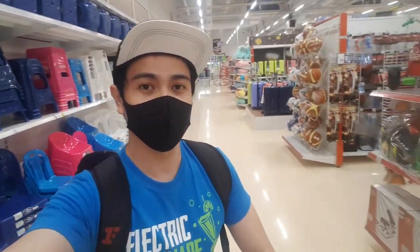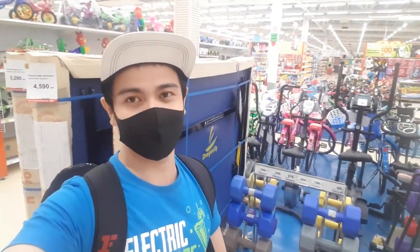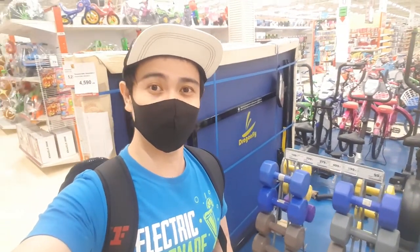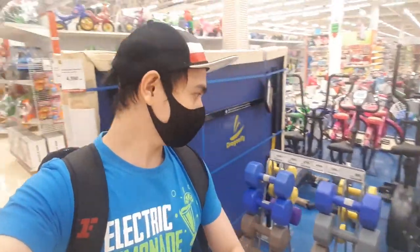Now guys, I'm done shopping for tables and chairs. It's already around 6pm and it's dark outside. There's no need for me to go to the gym now since I still need to bring these home first.